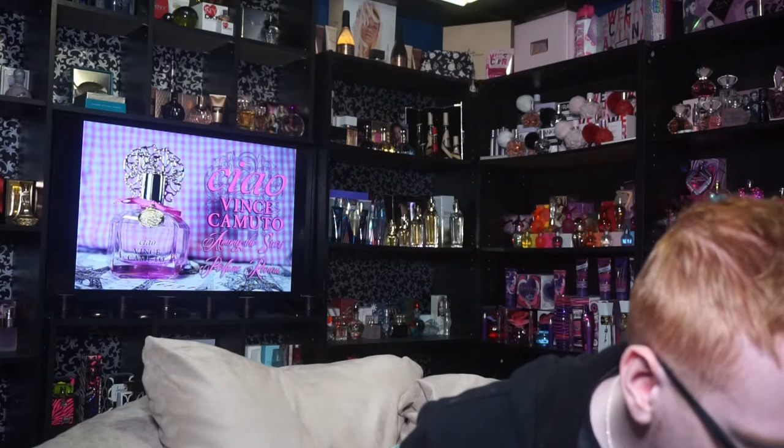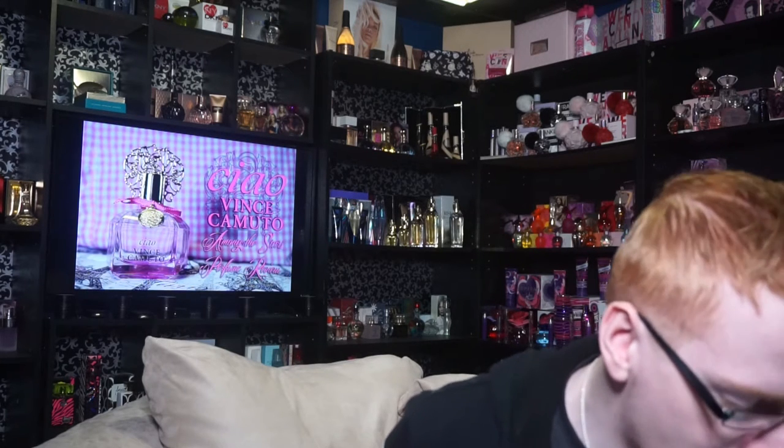The top notes of this fragrance are Italian Mandarin, Pink Grapefruit, Wild Strawberry, and Blackberry. The middle notes are Rose, Peony, Lily of the Valley, Passionflower, Pink Jasmine, and Honeysuckle. The base notes are Amber, Cashmere, Amaretto Liqueur, Sandalwood, and Indonesian Patchouli.